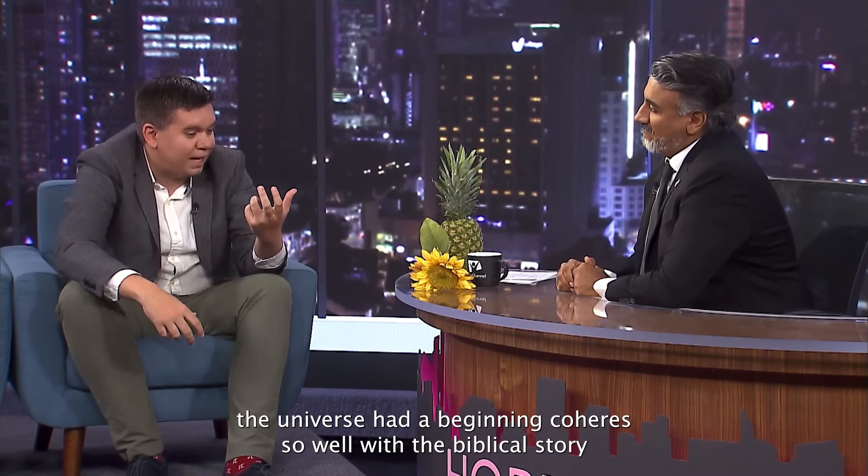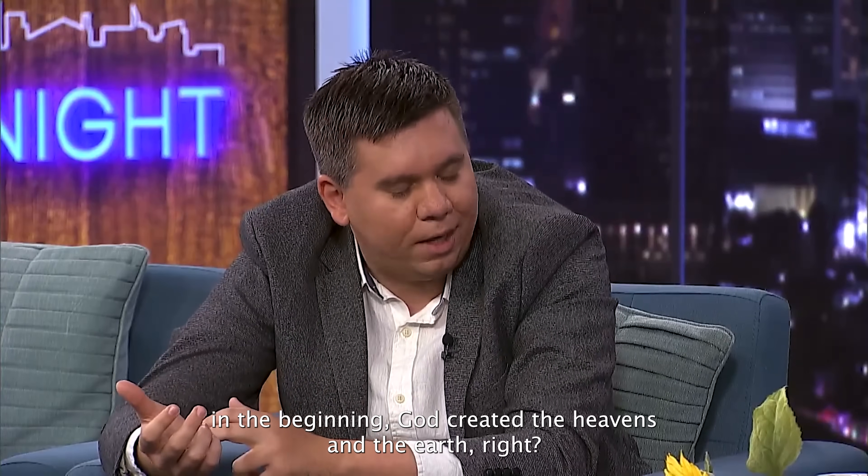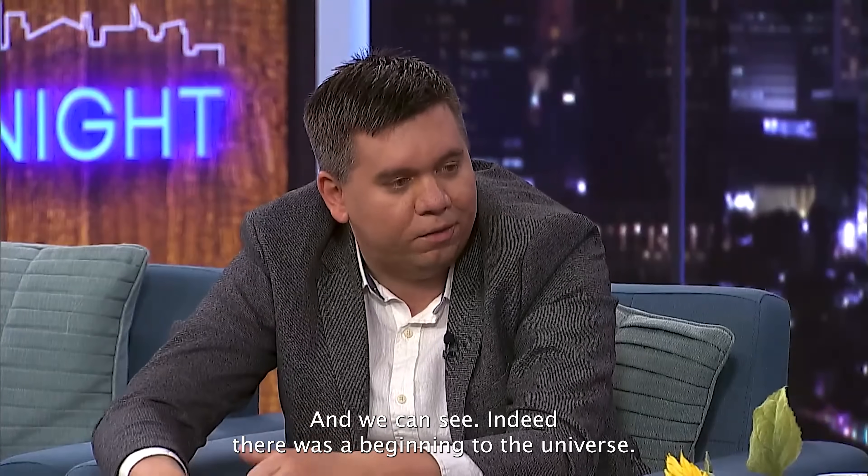The fact that the universe had a beginning coheres so well with the biblical story: 'In the beginning, God created the heavens and the earth.' For thousands of years the biblical text said it, and now science is catching up. Indeed, there was a beginning to the universe.